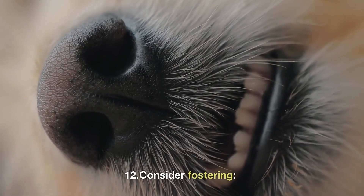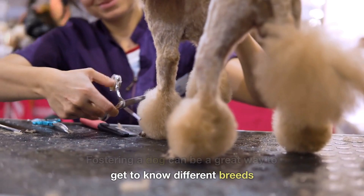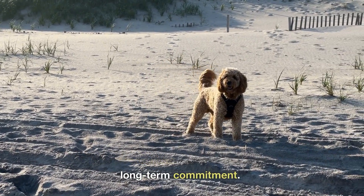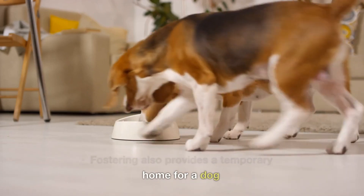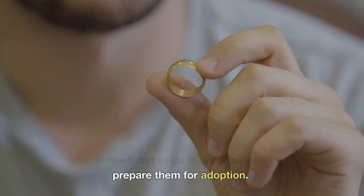12. Consider fostering. Fostering a dog can be a great way to get to know different breeds and personalities without making a long-term commitment. Fostering also provides a temporary home for a dog in need and helps to socialize and prepare them for adoption.